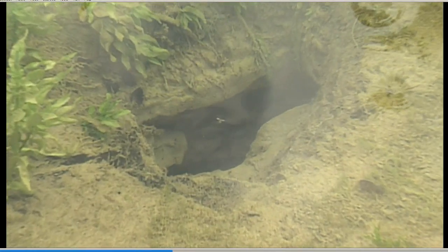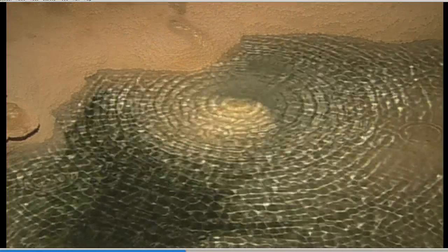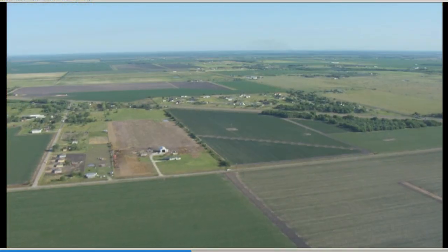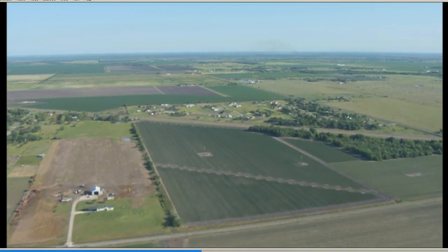Aquifers are an important source of water for humans, supplying about 60% of the water we use. And no matter where you are in Texas, you're likely standing over an aquifer, possibly hundreds or even thousands of feet below.